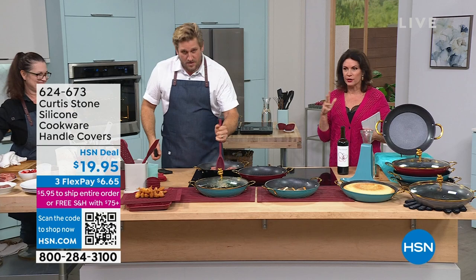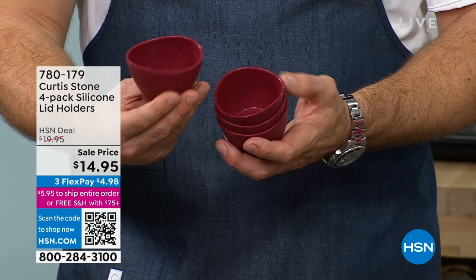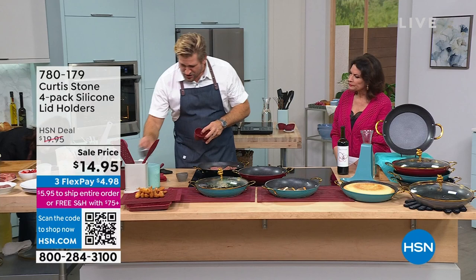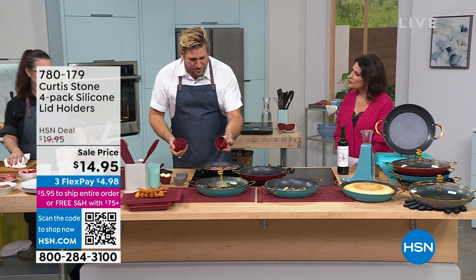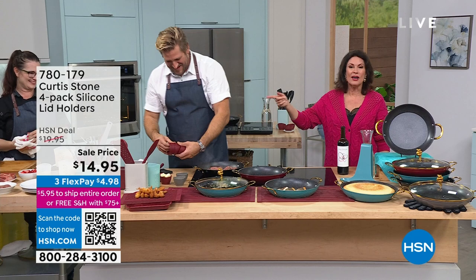Something else we have are the potholders — or you can call them little pinch cups. You put your ingredients in them; I'm using them here for the pepper, salt, and a little diced butter. But the reason we call them potholders is you can also use them to lift up your pot just like that. Very simple. It's also a koala holder! They're a set of four for $14.95.